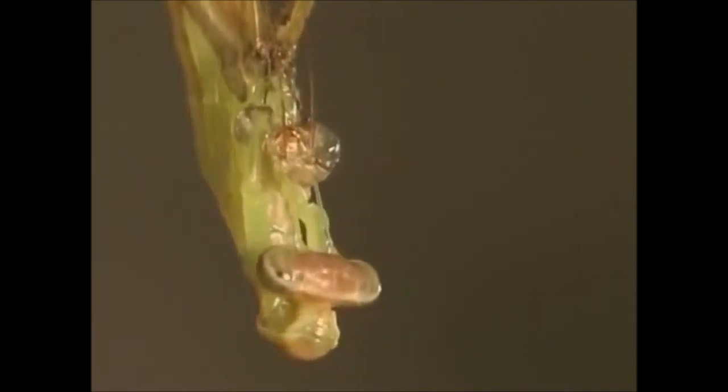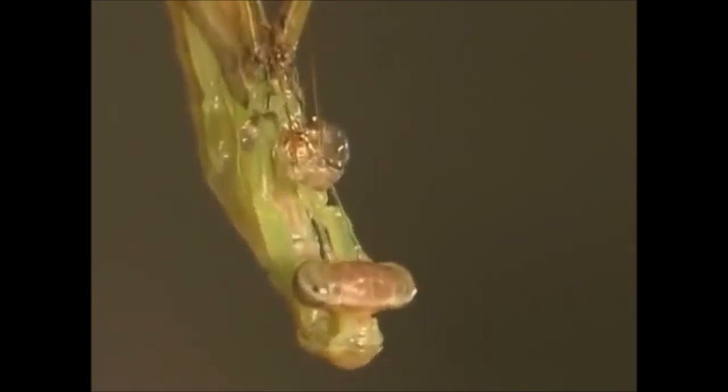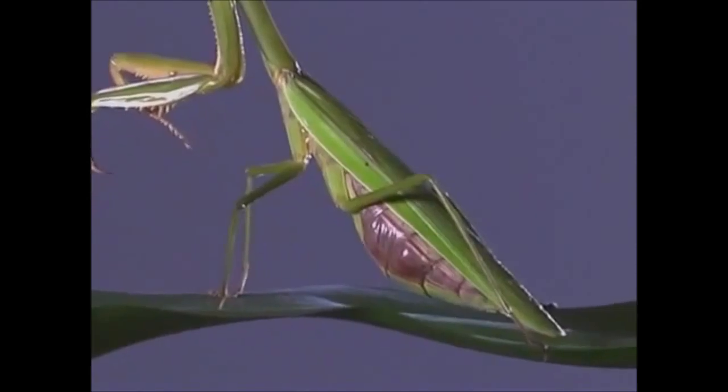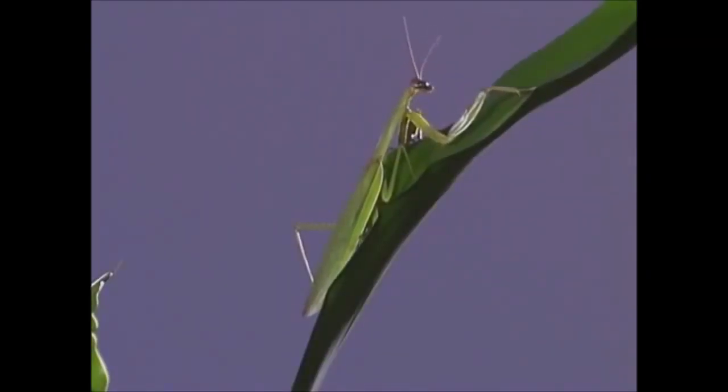A mantis nymph can molt up to ten times, and the mantis grows with each molt. After the last molt, its exoskeleton will have its full-grown wings, like this Chinese mantis.